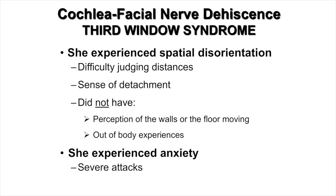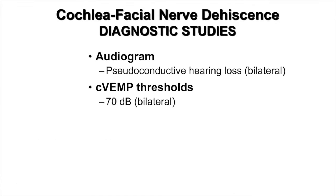She also experienced spatial disorientation. She had difficulty judging distances and perceived a sense of detachment around other people, as if passively watching a play and not being in it. She did not have a perception of walls or the floor moving, nor did she have an out-of-body experience as some patients do. She experienced quite severe anxiety.